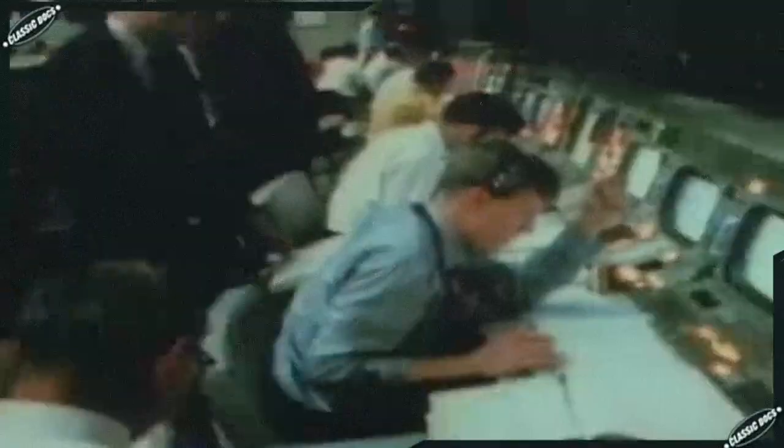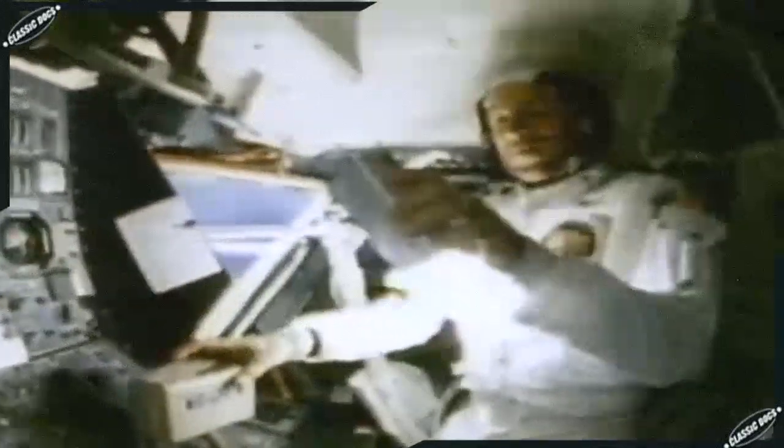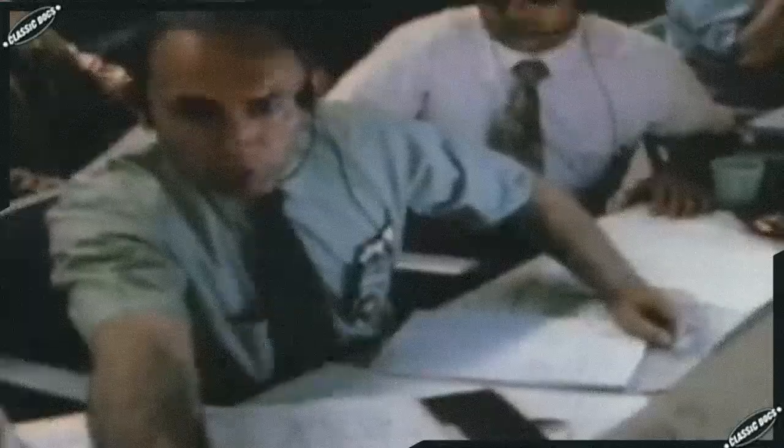Apollo 13, intended as the third lunar landing, had just lost two fuel cells and was venting oxygen into space, 200,000 miles from Earth. The astronauts would die unless they could precisely align their spacecraft and fire their rocket to slingshot themselves around the moon and back to Earth. Critical to the alignment was Apollo's state-of-the-art guidance computer. A new trajectory was figured, the all-or-nothing rocket firing was made, and the Apollo 13 crew miraculously returned to Earth with the help of their small and powerful computer.